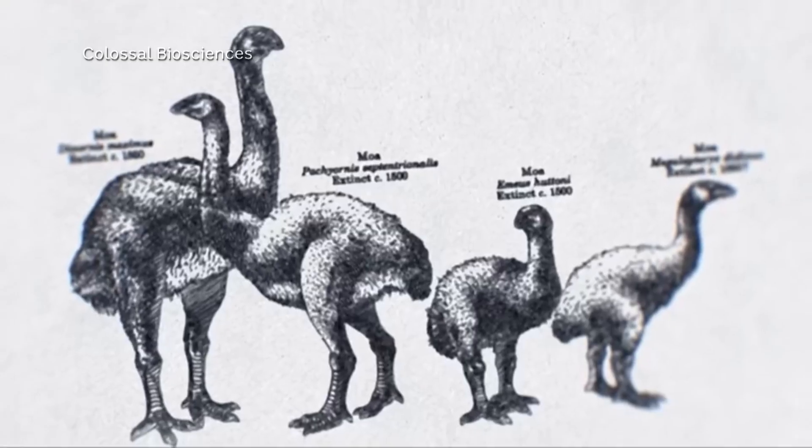Moa possibly disappeared because of human hunters. But now an American biotech company says they can bring them back.